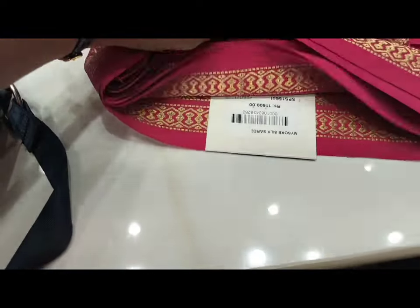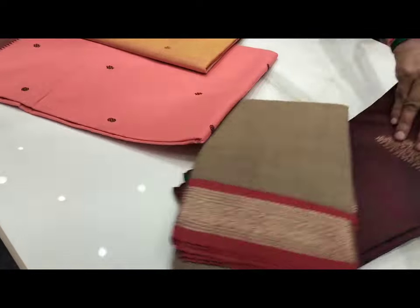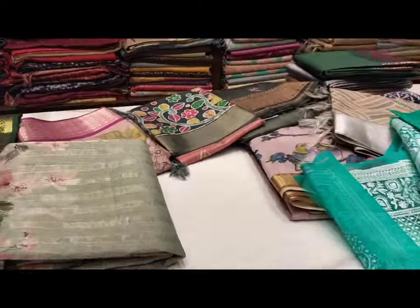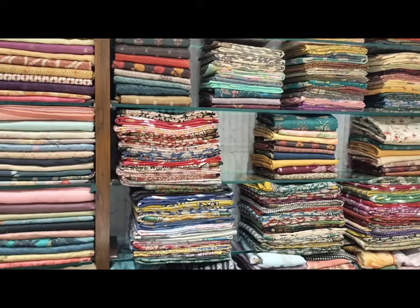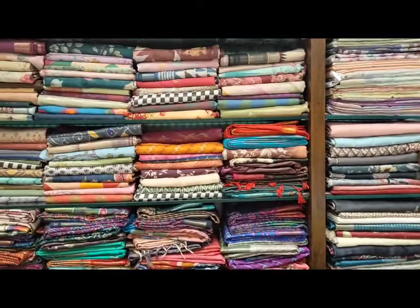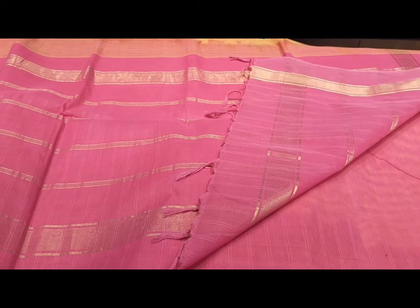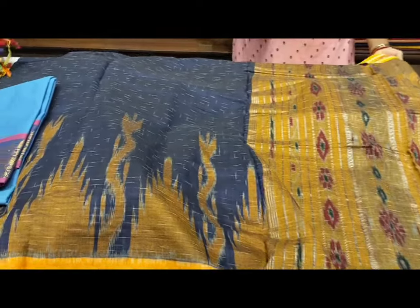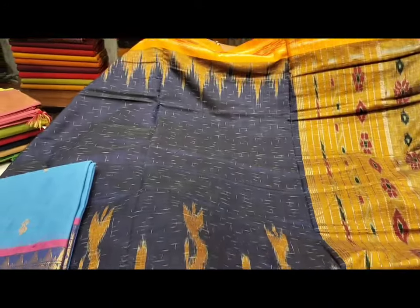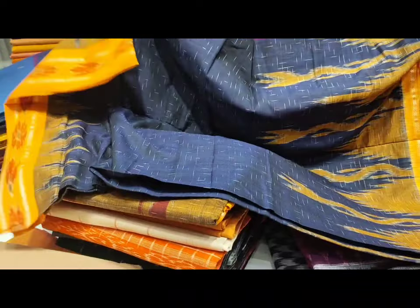It is very soft — you can't believe it. If you want to visit and check the smaller color options, you can. The price starts at a minimum of 1,000 rupees, going up to 20,000. This is a plain soft cotton for me — it is 3,000 Rs.